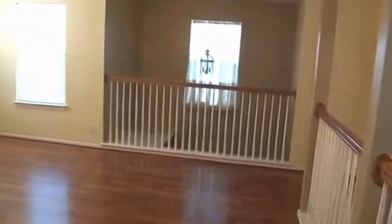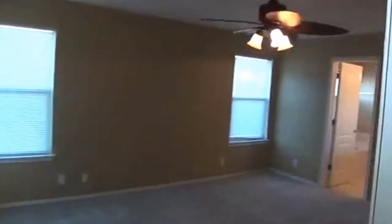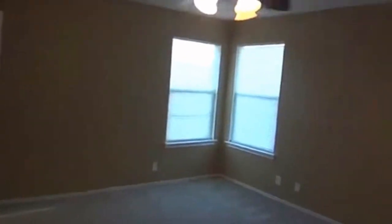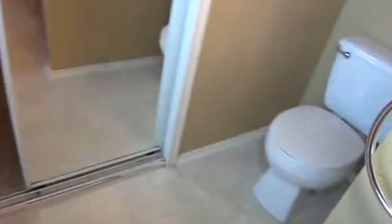The last room is the master, here on the other side. The master is approximately 16 by 13 — it's got a fan and lots of space for your furniture. If you have a big bed it will definitely fit in here. The master has double vanities, a separate shower and tub, and a large walk-in closet with lots of space — almost like another room.